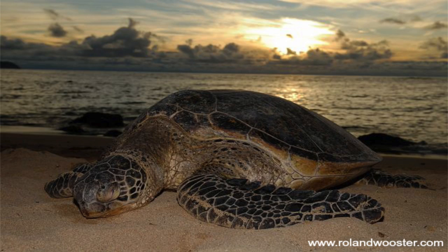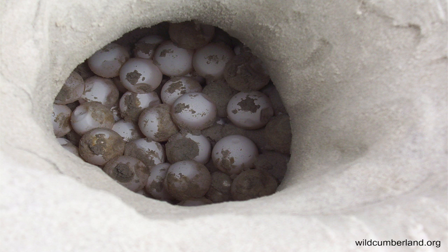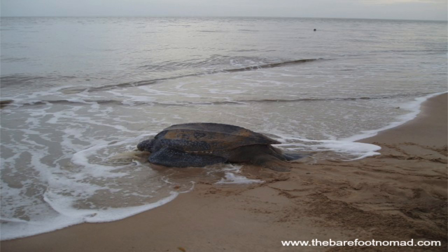Now let's talk about reproduction. To get a cute little sea turtle baby, females will swim to the shore, out of the water, up the beach, dig a sandpit, lay 50 to 200 eggs into the sandpit, and then go back to the sea.